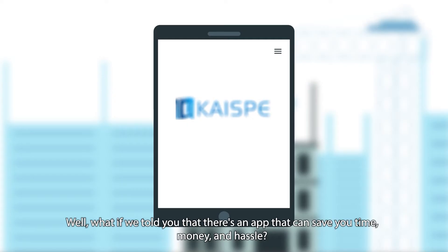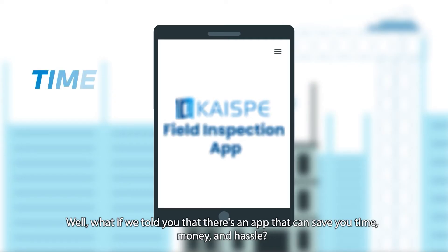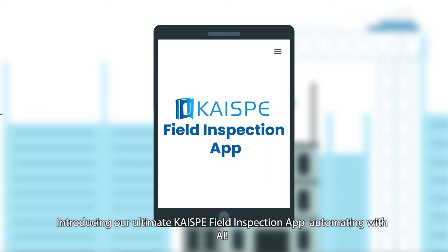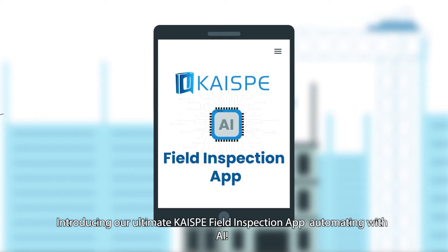Well, what if we told you that there's an app that can save you time, money, and hassle? Introducing our ultimate CHI-SB field inspection app, automating with AI.